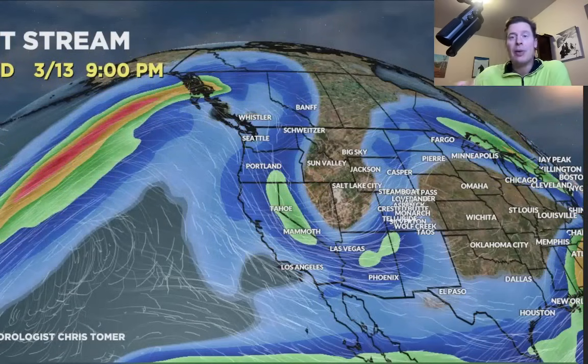That whole thing will drop down by 3-13. So we're looking at some heavier snow through the Pacific Northwest on 3-10, 3-11, 3-12, and then the whole thing dives back down into the interior states of Utah, Idaho, Wyoming, and Colorado by 3-13 and probably 3-14.